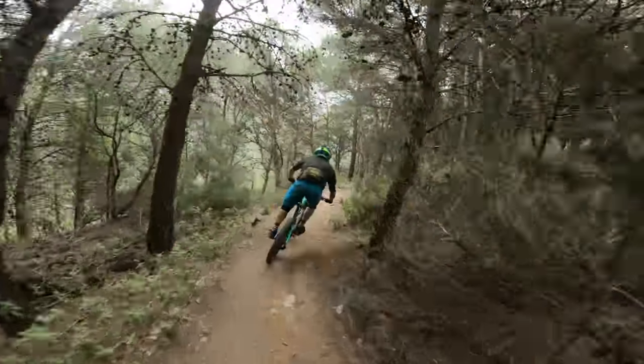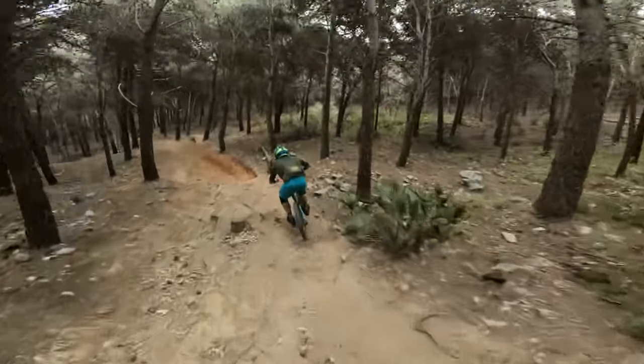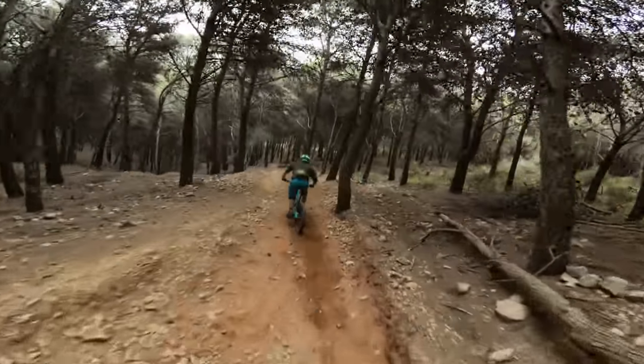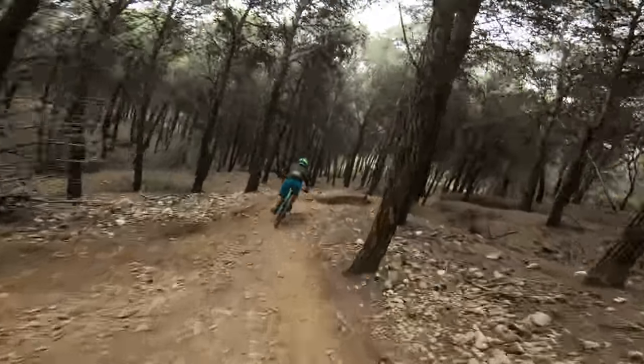Now we're getting into it. Nice flowy top bit. Pretty rough — I remember this. So that's the well gap. We're going to avoid that there for now. It's so loose at the minute.